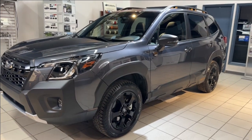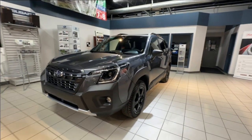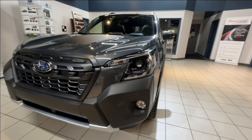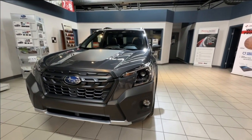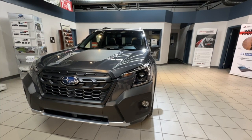The lighting includes steering-responsive LED headlights and LED fog lights. And for those wild adventures into the darkness and for your safety, it is equipped with Subaru's award-winning EyeSight driver assistance.